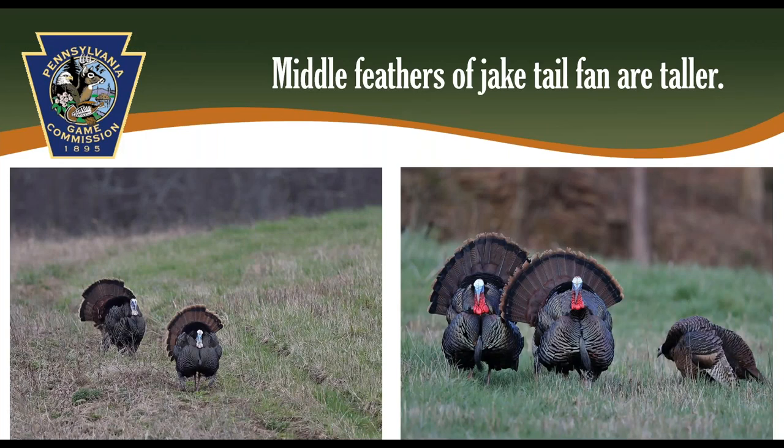While spurs can be helpful in aging turkeys, the most reliable and easiest way is to look at the tail fan. The middle tail feathers of jakes are longer than the rest of the tail feathers, and those feathers are easy to see when the turkey is strutting. Two jakes in full strut show those middle tail feathers sticking out above the rest, while two gobblers have tail feathers that are all the same size.